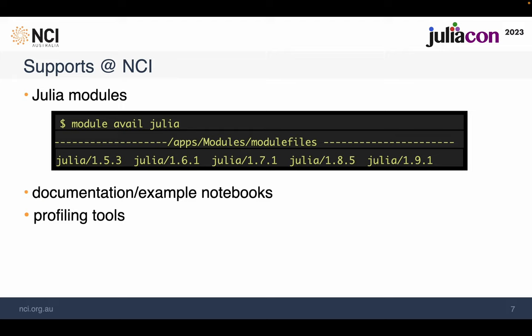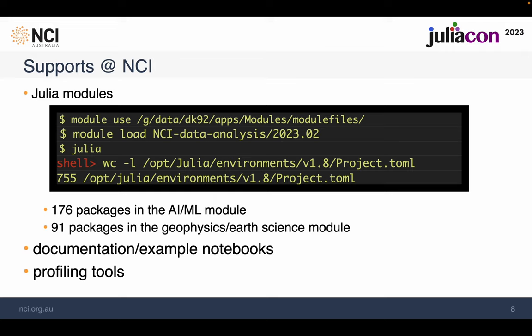To support the diverse demand, we have two types of Julia modules. For developers who need a very dynamic configuration of their environment, we have the bare-minimum module that ships only the Julia binary, library header files, etc. — they manage their own package management. For other users with a fixed workflow, we offer modules in a Singularity image that ships all relevant packages together with the Julia installation. We currently have three streams targeting AI and machine learning, data analysis, and geophysics. Users can just load the module and run their code on Gadi without worrying about environment setup, inode limits, or accidentally updated package versions.